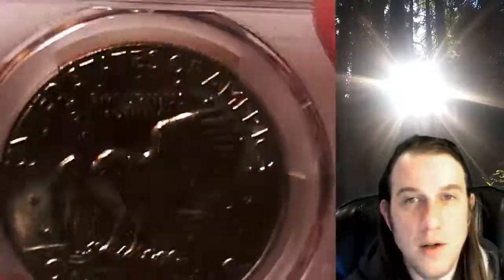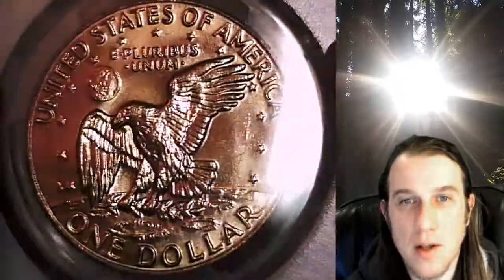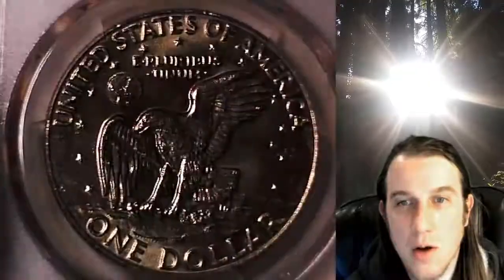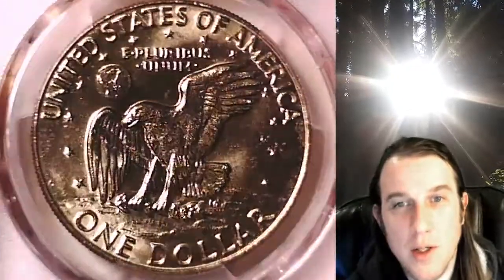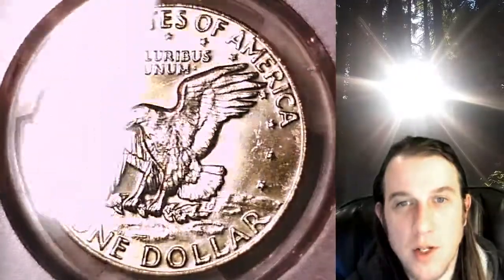Once there, you can also find over 3,400 other PCGS graded coins for sale. We currently have more PCGS graded coins listed for sale on eBay than any other seller or eBay store. So if you're looking to add a new PCGS graded coin to your collection, there's a really good chance you're going to find it here at Time Traveler's Coin Exchange.